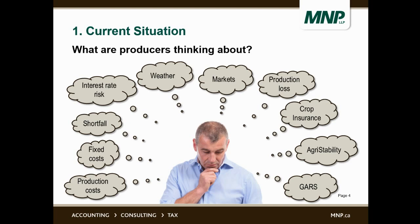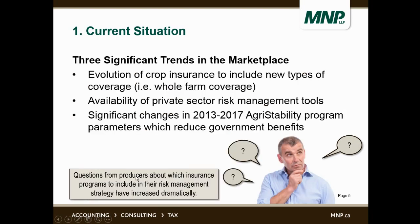The current situation: what are producers thinking about when they think of farm insurance risk management? There are a number of things that go through their minds — not only the programs themselves, crop insurance, agri-stability and GARS, but many things outside of their control: local interest rates, weather, markets, etc. There are three significant trends that have led to a lot of questions from producers about which insurance programs to include in their risk management strategy.